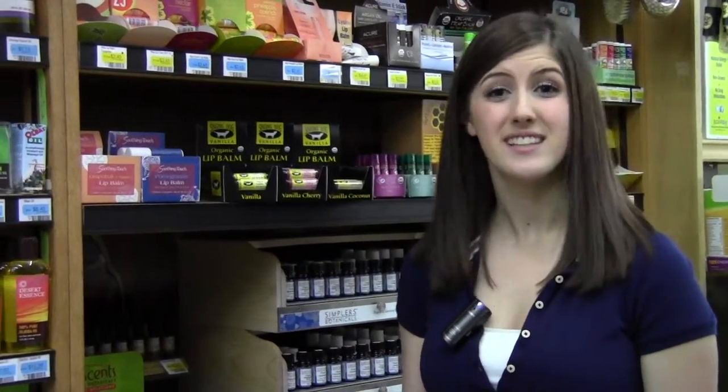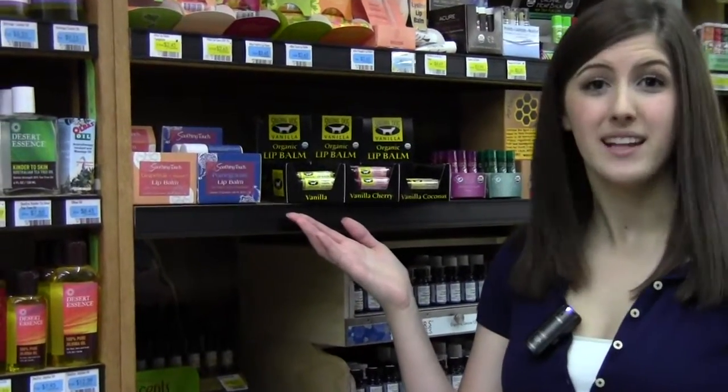Hi there, my name is Marissa and I'm here today at Capella Market in Eugene, Oregon to tell you about Singing Dog Vanilla's line of organic lip balms.